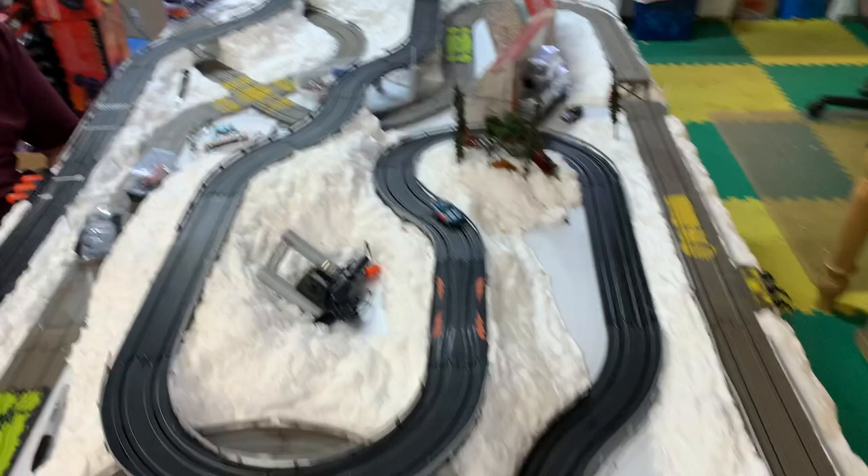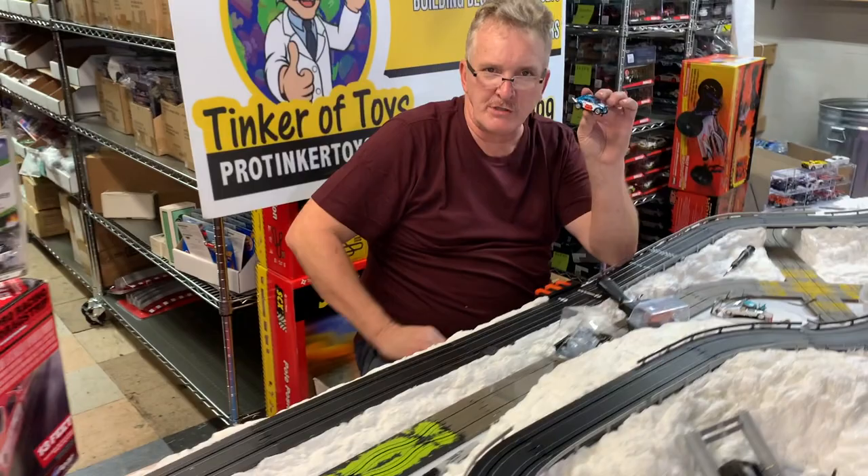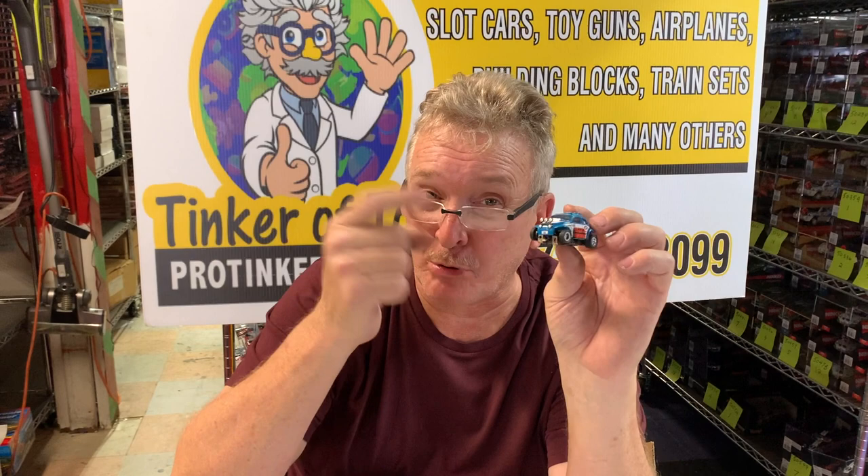There we go, blue Baja buggy SC-012. That is sold separately — we've got hundreds of these things. Blue Baja buggy SC-012 at protickertoys.com.